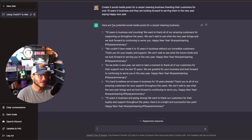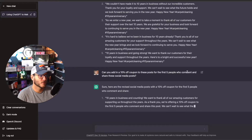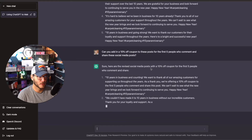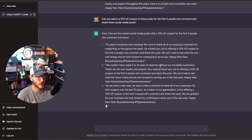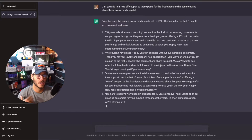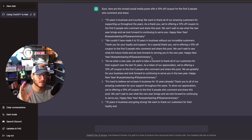Make sure you take this and optimize it, customize it from there. I then typed: 'Can you add in a 10% off coupon to the post for the first five people who comment and share?' It's now adding in the revised social media posts. This is a great example — you can give ChatGPT direction, it'll output based on your prompt, and then you can continue to tag on additional instructions.